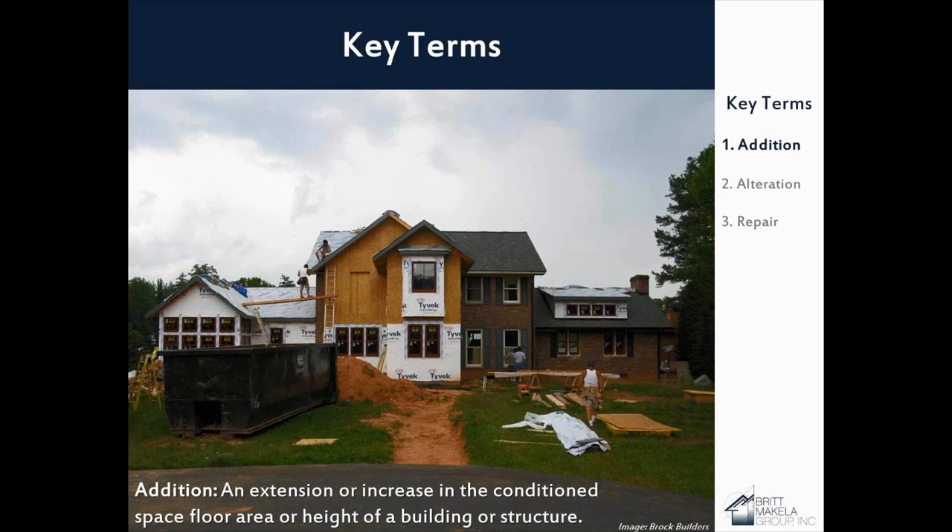Some key terms to look at: the term 'addition' means an extension or increase in conditioned space, floor area, or height of a building or structure. Conditioned space is the area you're heating or cooling. Any space with conditioning equipment must comply with the code for envelope requirements, regardless of how much you're heating or cooling that space. A new attached addition has to comply. Changing an existing unconditioned space to conditioned — for example, converting a garage into a family room — would trigger the code and be considered an addition.